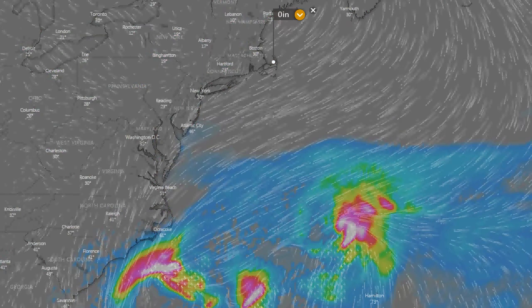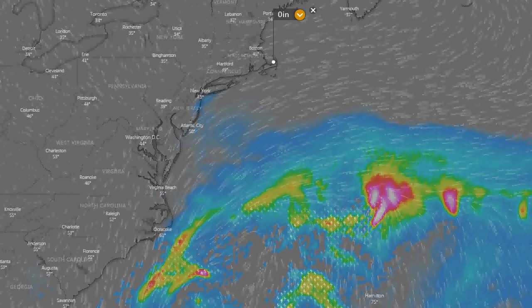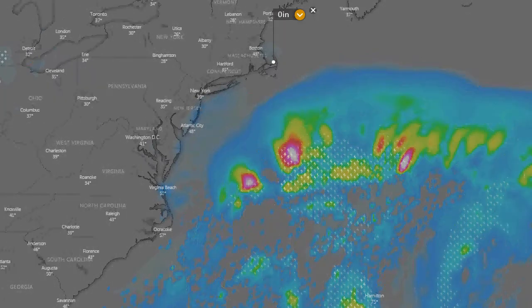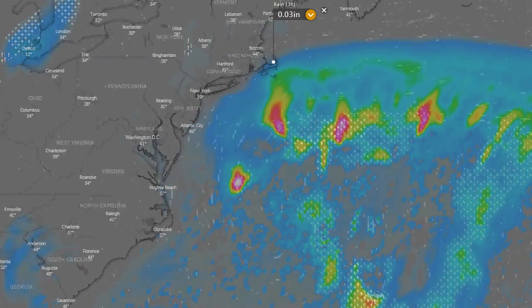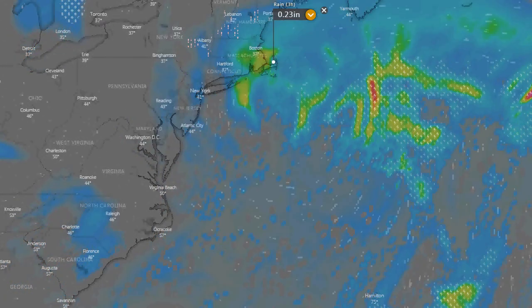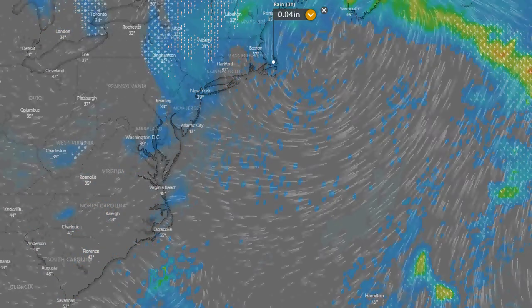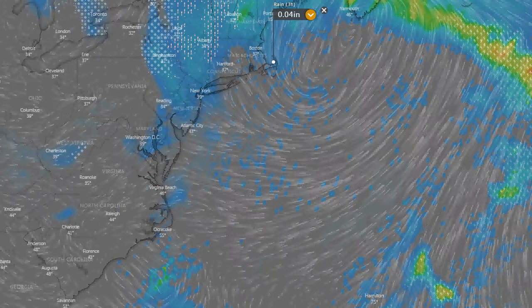We'll see rain coming into our area. We stay dry, I think, tomorrow. The heaviest rain stays off to the south. We may start to see a little more rain get in here late Sunday night, but it looks like it keeps most of our area dry. Maybe Monday — we probably have the biggest chance to see some rain from this early on Monday, according to the Euro. But again, this is a monster storm.